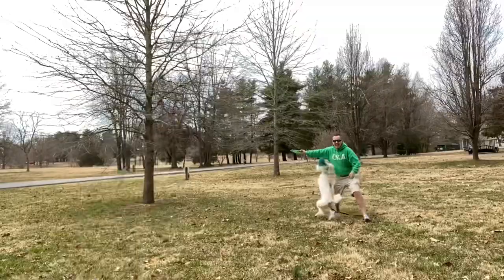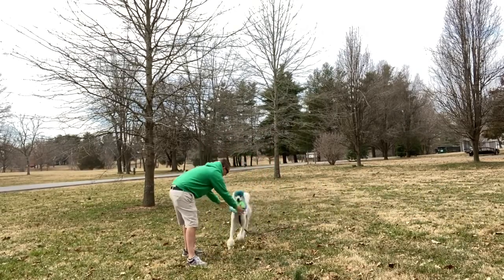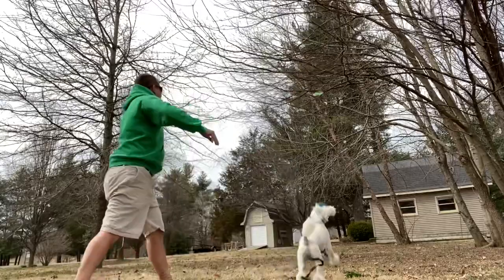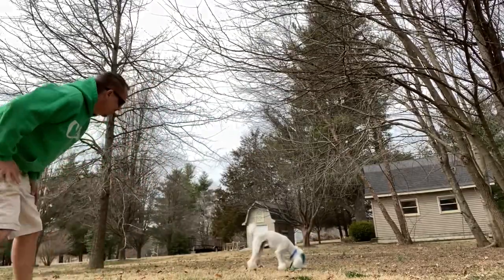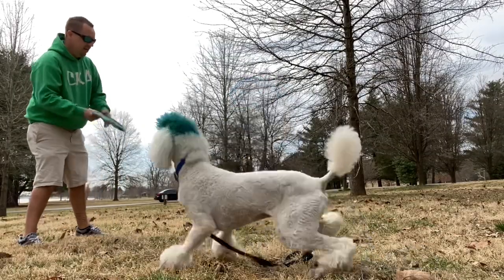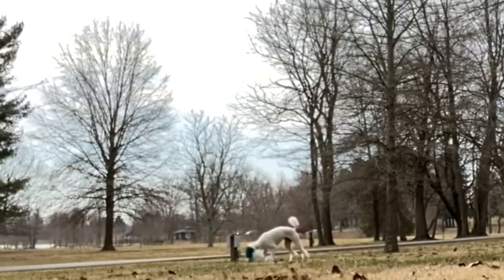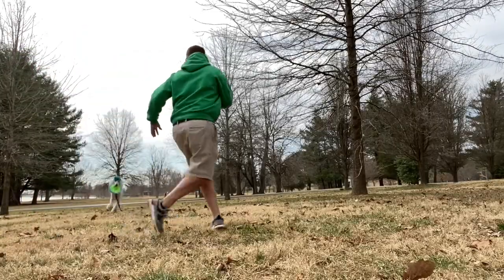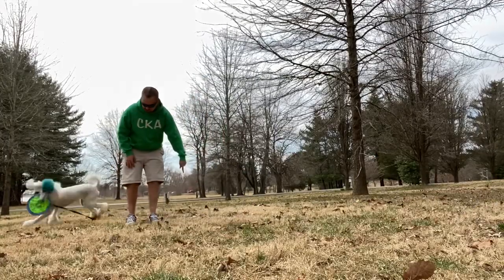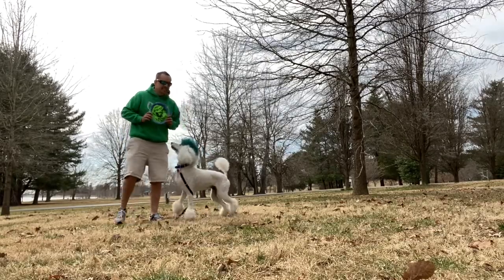Good boy! Come on, good boy! Oh, it moved on the wind. Fluffy, you ready? Sit, go get it! Catch it — oh, the wind caught it! Good boy. We're gonna keep this play session really short — really short and to the point — to keep him excited.